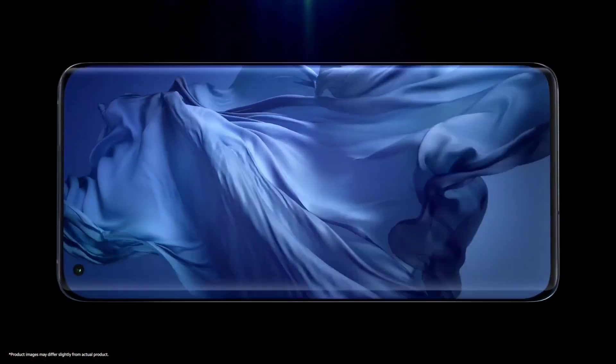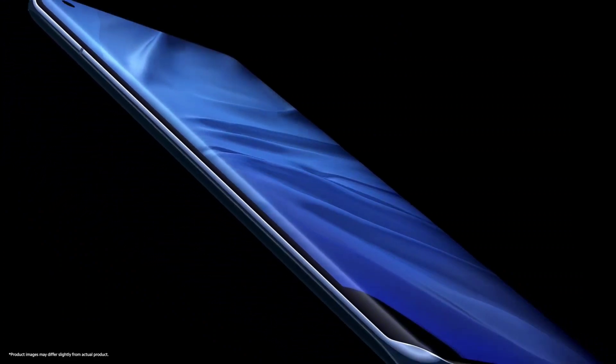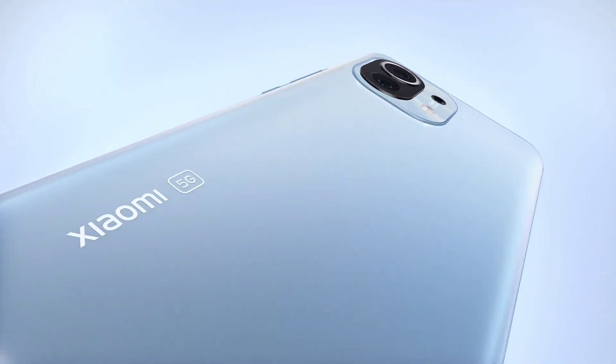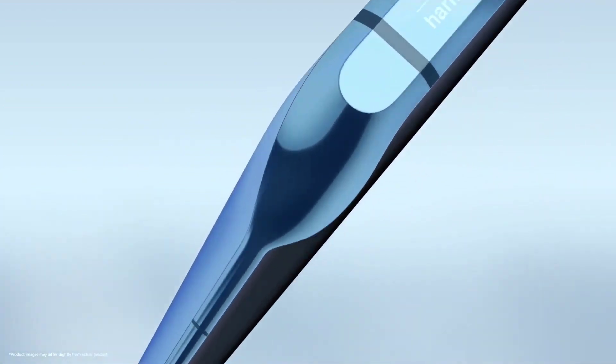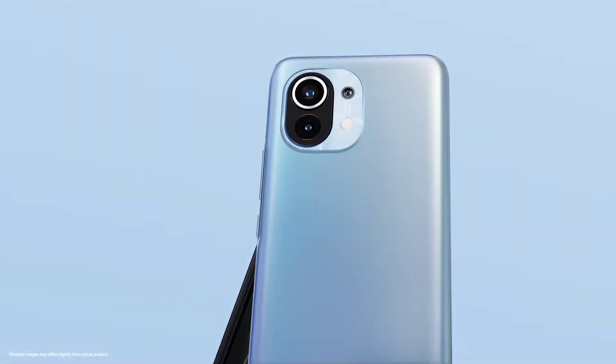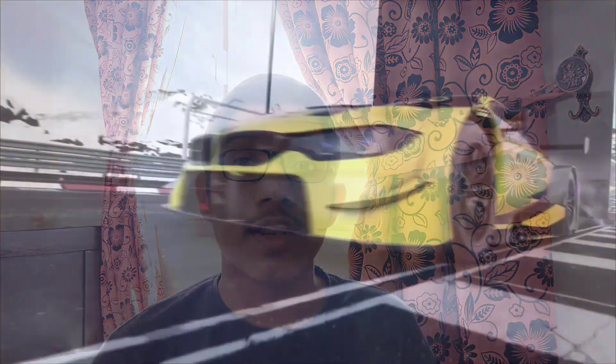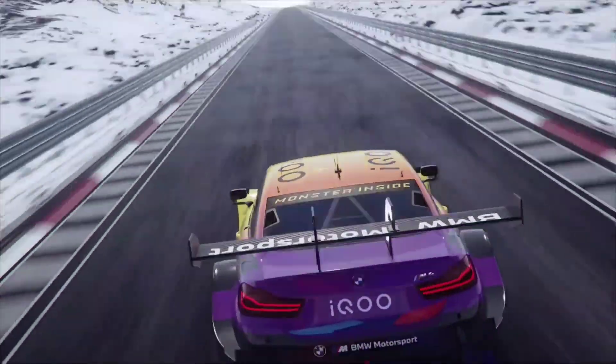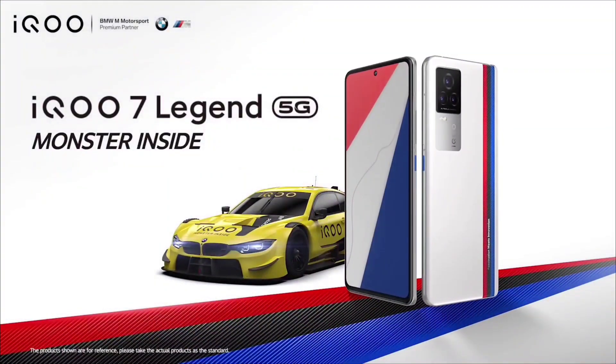The Mi 11X display is 6.67-inch AMOLED, also 1080p with a refresh rate of 120Hz and a peak brightness of 1,300 nits. The Mi 11X has Gorilla Glass 5. The iQ7 has HDR10 Plus support. Overall, the iQ7 has a better pick in terms of display, making it a great option.